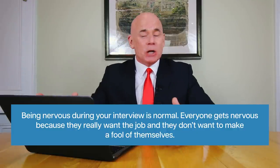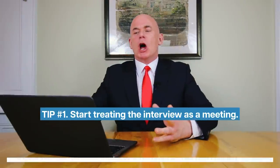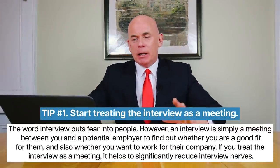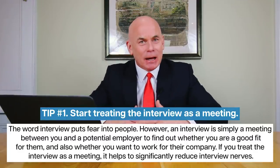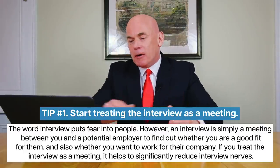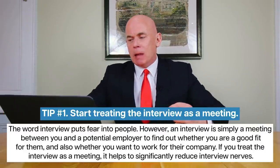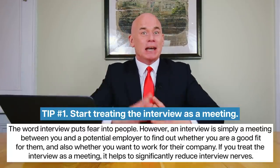Being nervous during your job interview is normal — everyone gets nervous because they really want the job and don't want to make a fool of themselves. To overcome interview nerves, remember three important tips. Tip number one: start treating the interview as a meeting. The word interview puts fear into people, but an interview is simply a meeting between you and a potential employer to find out whether you're a good fit for the role. If you treat it as a meeting, it helps significantly reduce nerves.